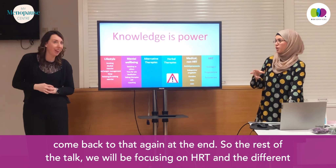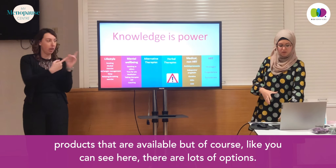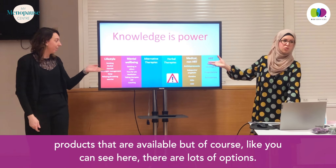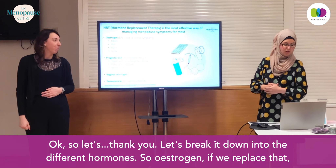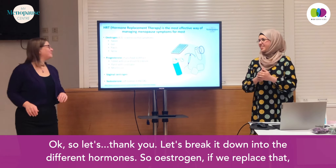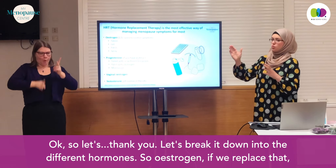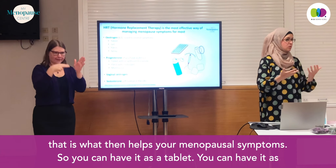The rest of the talk will be focusing on HRT and the different products that are available — and as you can see, there are lots of options. Let's break it down into the different hormones. So estrogen — if we replace that, that is what helps your menopausal symptoms.